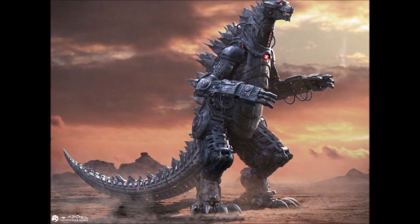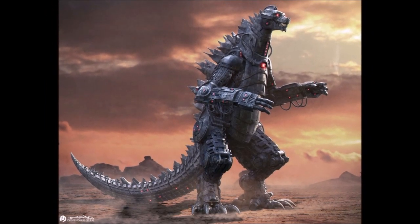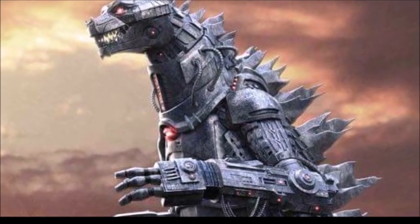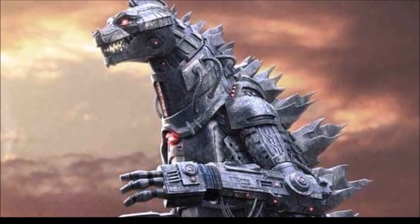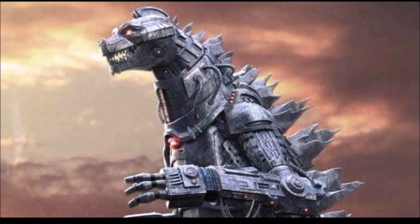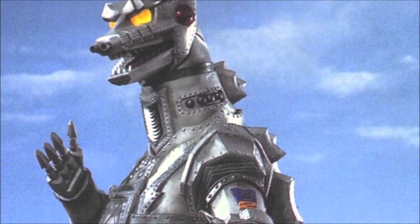I believe Mechagodzilla in this film has lots of potential. There are so many different colors that can be used, the body structure has to be very similar to Godzilla right now, and the abilities they can add into it could be amazing. You would just hope it's not too underwhelming. Ultimately, aside from using the older versions, they really can't fail this. Nobody really has the perfect design of Mechagodzilla — you would just hope it's a lot more modern.